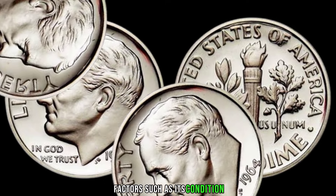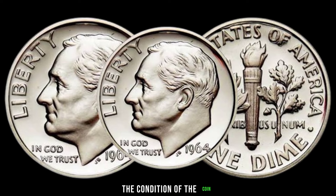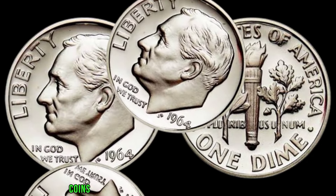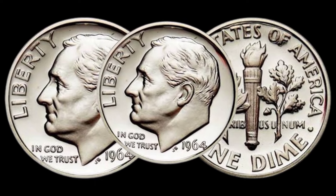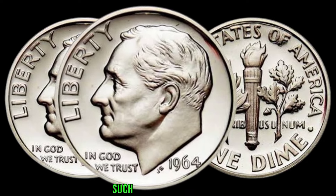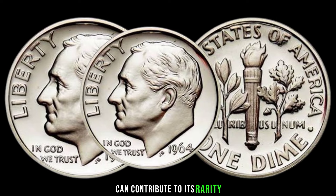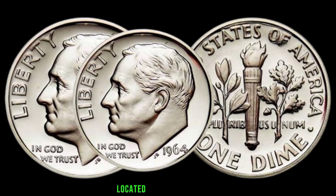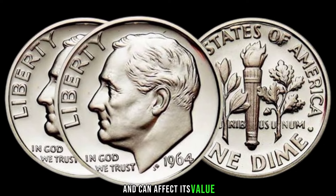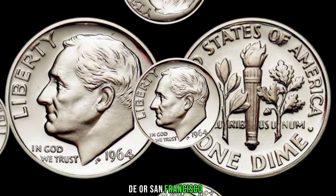The condition of the coin, graded on a scale from poor to mint state, significantly influences its value. Coins in better condition tend to fetch higher prices. Although millions of 1964 dimes were minted, certain factors such as errors in production or low mintage numbers from specific mint locations can contribute to its rarity. Keep an eye out for the mint mark, located on the reverse side near the bottom. Look for coins minted in Philadelphia (no mint mark), Denver (D), or San Francisco (S).